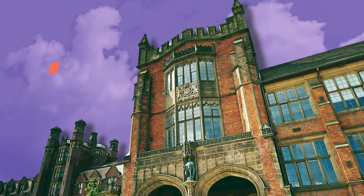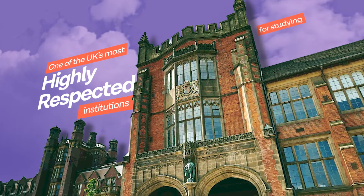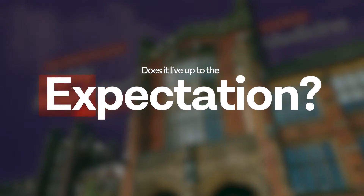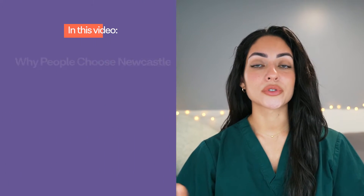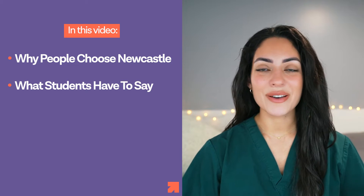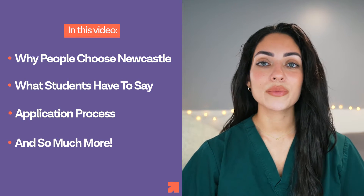Newcastle University is considered a highly respected institution for studying medicine in the UK, but does it really live up to the expectation? This video will explore why people choose to study at Newcastle, what students have to say about studying there, the application process and so much more.